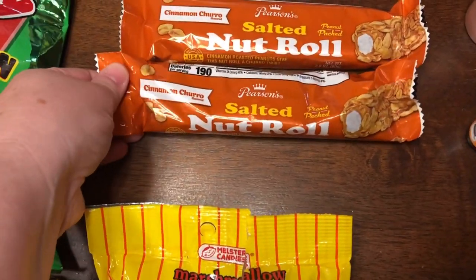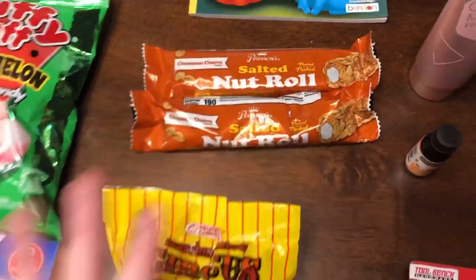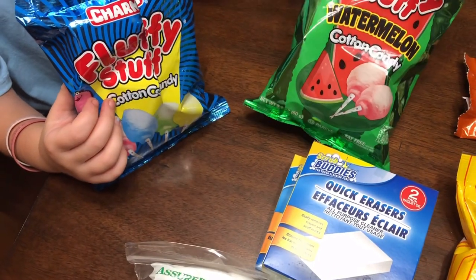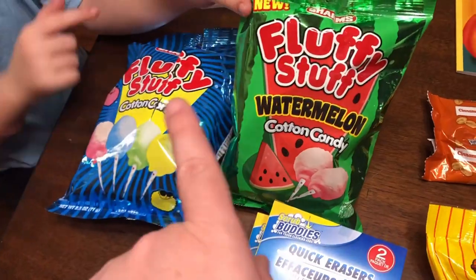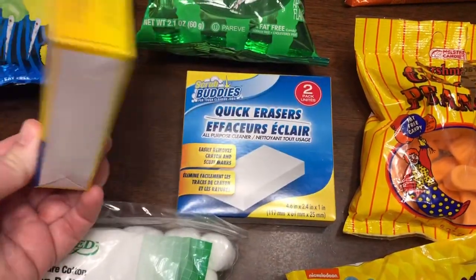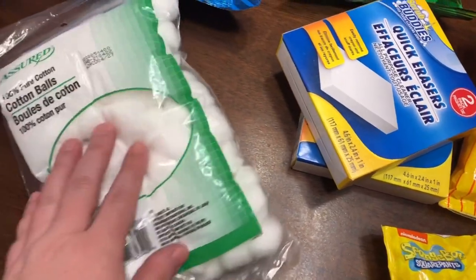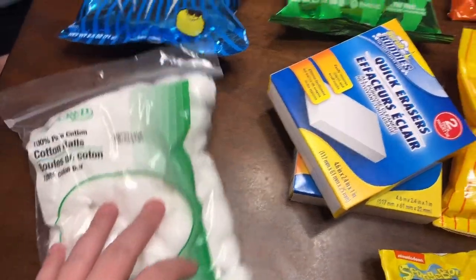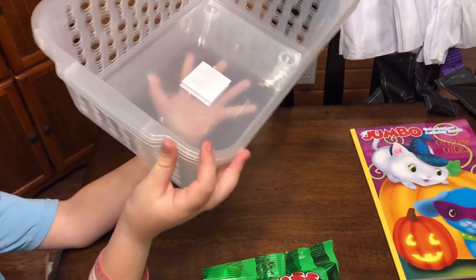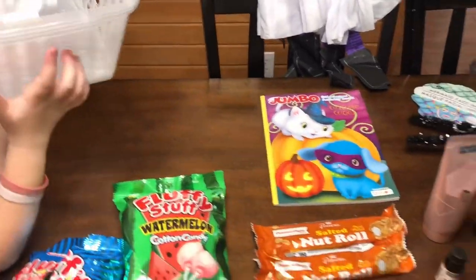I got some candy: Krabby Patties, circus peanuts, and two cinnamon churro salted nut rolls to go in my husband's birthday goodie bag — he absolutely loves those. I got cotton candy for one of the girls because I promised her some from a recent event — regular cotton candy and watermelon cotton candy. I needed some Magic Erasers so I got two two-packs. I was almost out of cotton balls — I use them for wax melts, just stick them in while the wax is hot and it soaks them up. Shawler wanted to organize under their sink upstairs so I got her three little clear baskets.